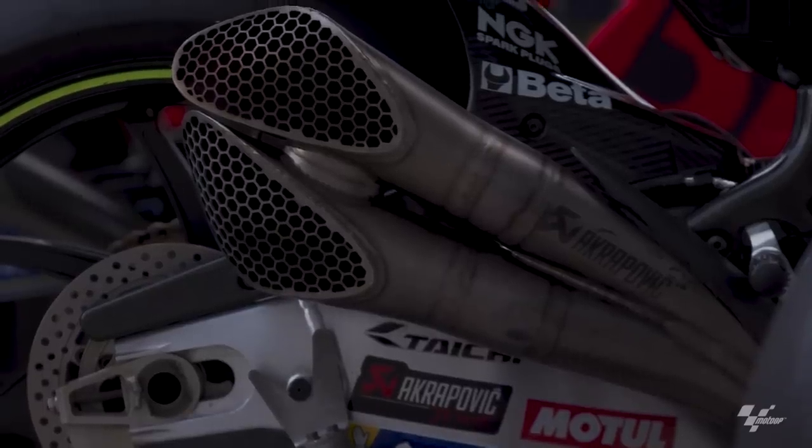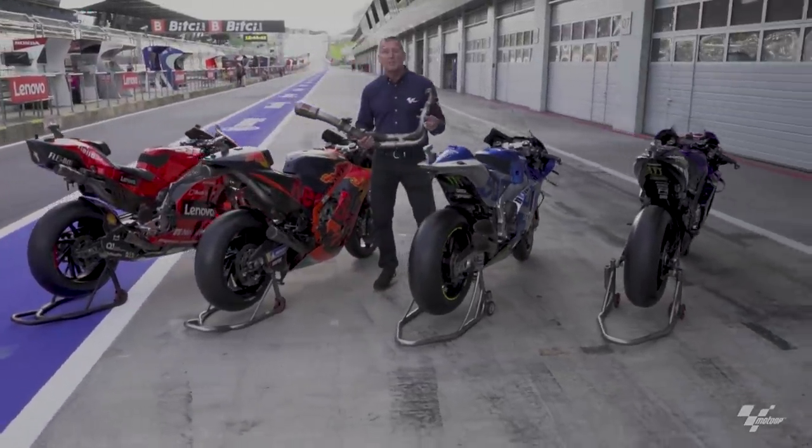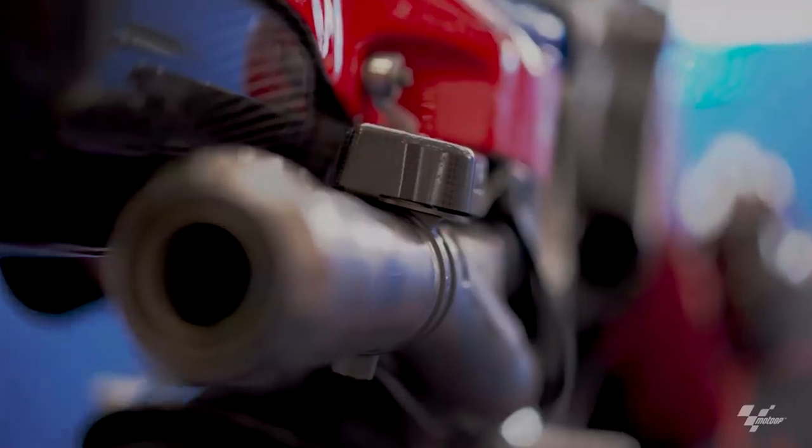They are now fitted with variable suspension geometry, variable engine mapping, variable engine intakes, and last but not least, active — so variable — exhausts.